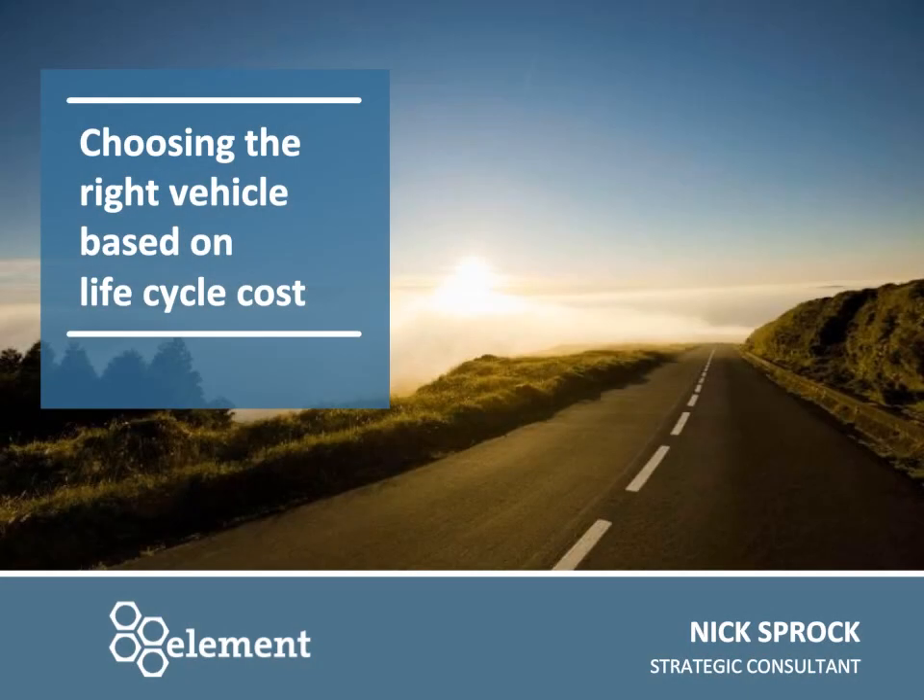My name is Nick Sprock and I'm a strategic consultant here at Element Fleet Management. I'll be speaking to you about how to choose the right vehicle for your fleet based on total life cycle cost.